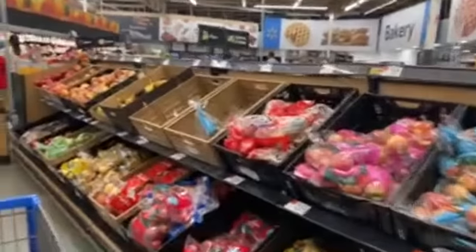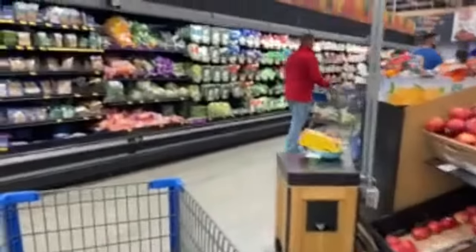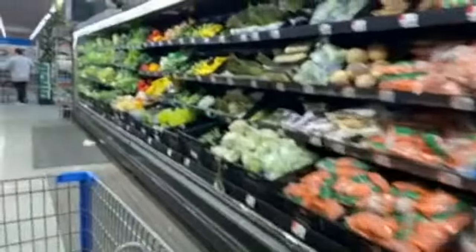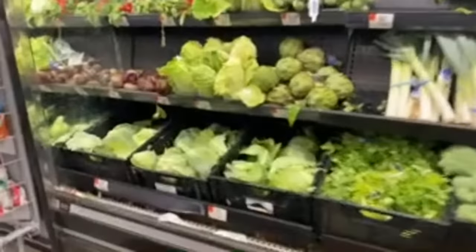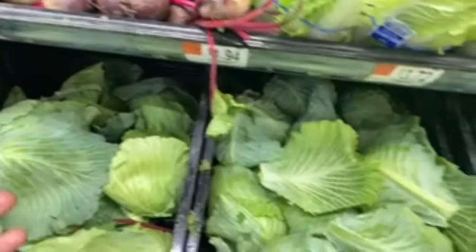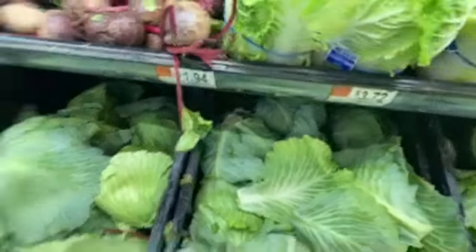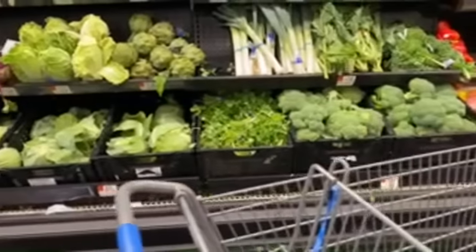I'm gonna make some neck bones for tomorrow. Today is a fasting day for me so I'm not eating today. They do have cabbage — looks like they're not out of it like they were the other day. Cabbage is 87 cents; it used to be 67 cents. A lot of people pull the outer leaves off but I cook all of that — the darker the vegetable, the more nutrients it has.